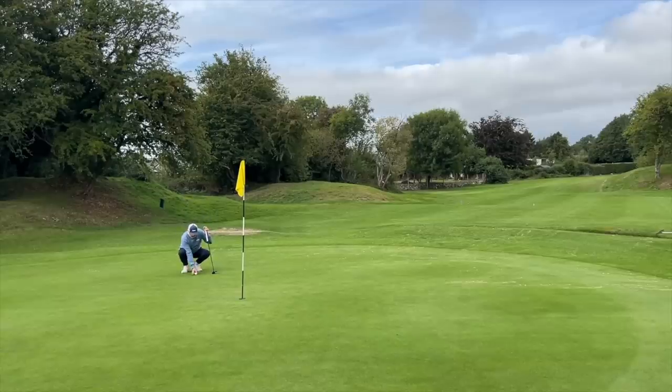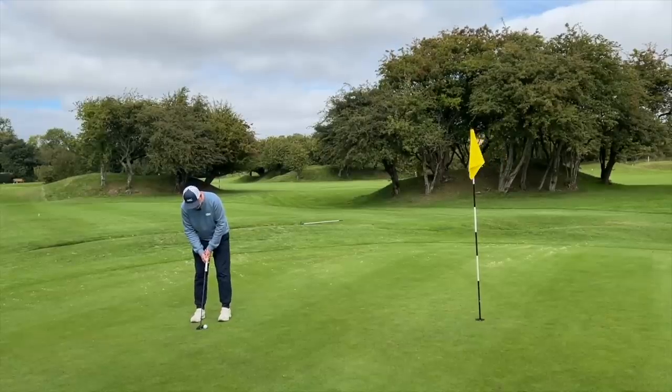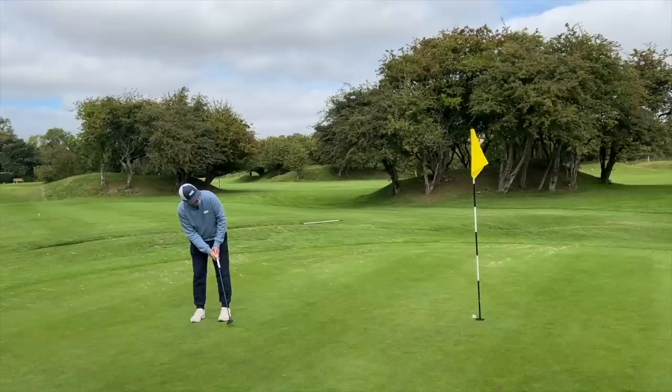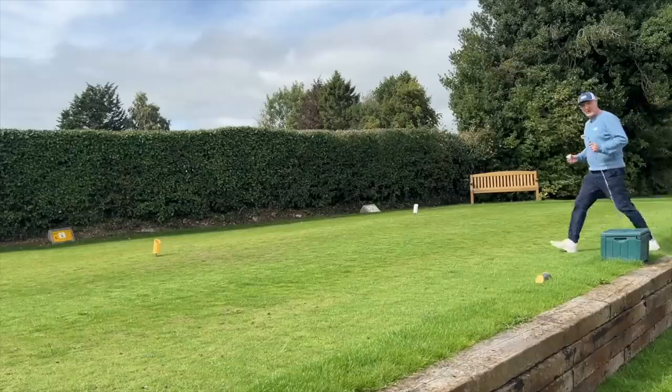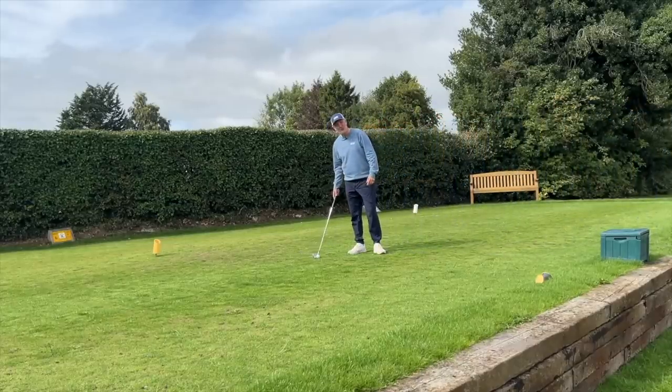Without any doubt, the Titleist Pro V1 is the number one ball in golf — in fact it always has been and quite possibly always will be. TaylorMade and Callaway might have something to say about that in the future because they're making huge dents into Titleist sales. But of course they come with a huge price tag attached — almost four pounds per golf ball. That is a really expensive way to potentially throw money into trees, because as golfers we do lose golf balls.